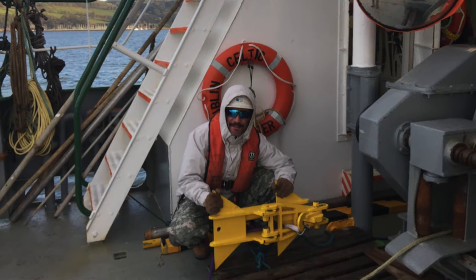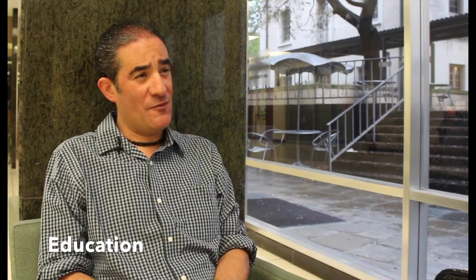My name is Eugenio Iturriaga. I studied civil engineering in Mexico, in the Mexican National University. Then I did an offshore engineering master's in Newcastle University.